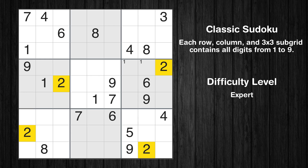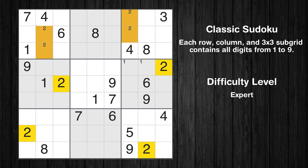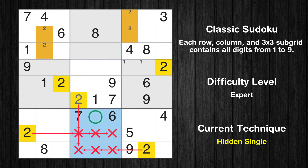Let's move to number 2. Only two positions left in the first box where value 2 can be placed. Only two positions left in the third box where value 2 can be placed. In the fifth block, the number 2 can be directly placed. In the eighth block, the number 2 can be directly placed.